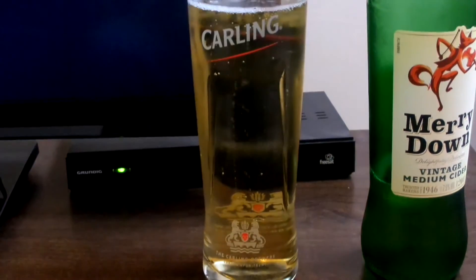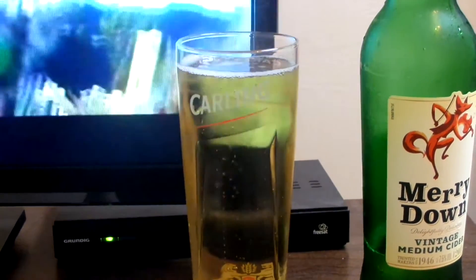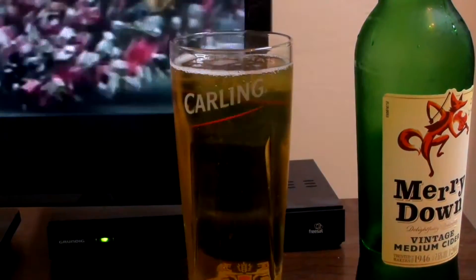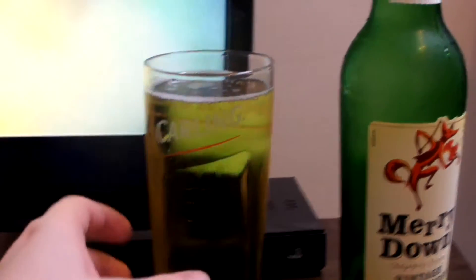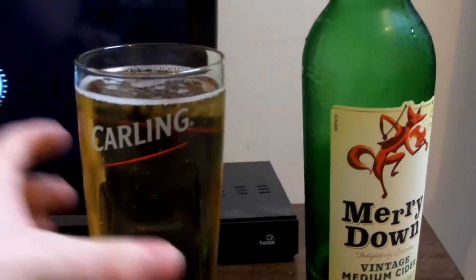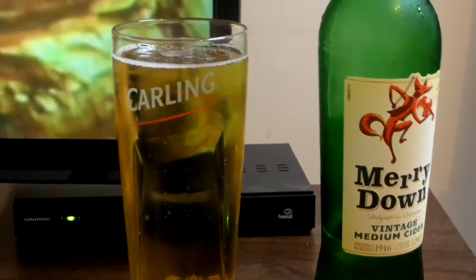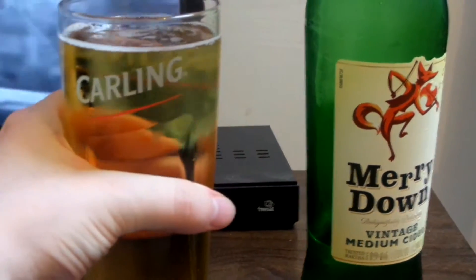It doesn't look like it's that carbonated — there's not that many bubbles in the glass. It's a nice yellow colour, as you'd expect with cider. It does seem to have a little bit of a green tinge to it. Let's see what it smells like.